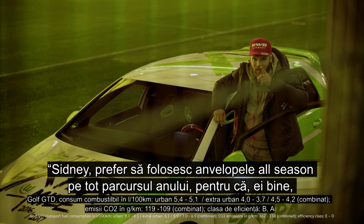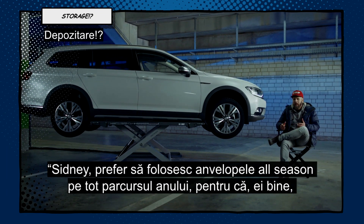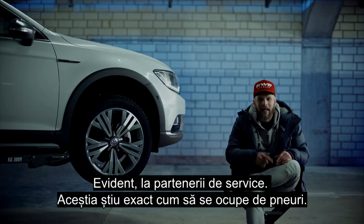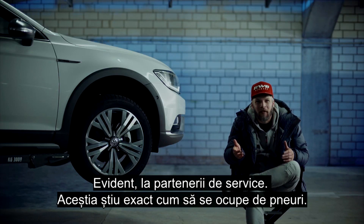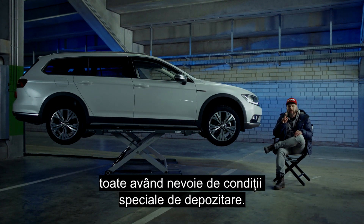People often come to me and say they prefer using all-season tires the whole year round because — where should they store the other set of wheels? Obviously, at the tire store service. The guys there know exactly how to deal with tires. You have to remember that a tire is made up of loads of different materials, all of which need special storage.